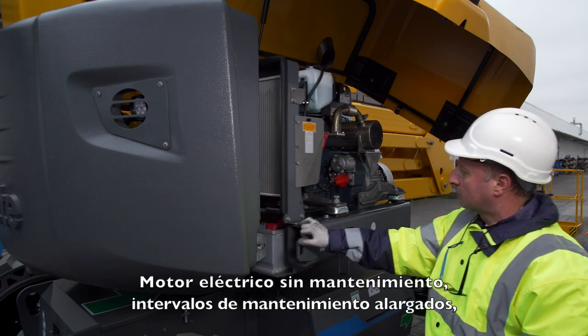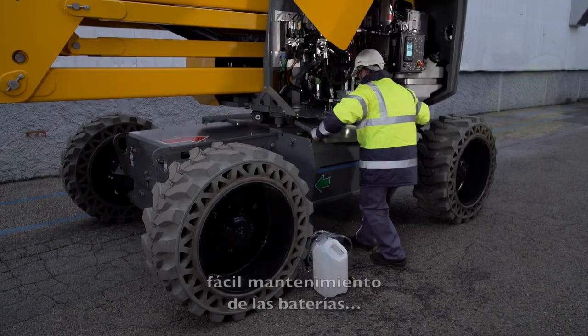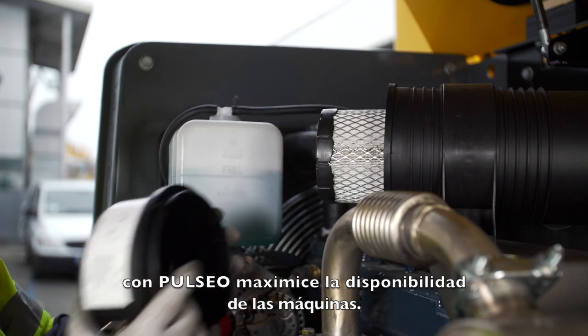A maintenance-free electric engine, extended maintenance intervals, easier component access, easy battery maintenance. With Pulseo, maximize your machine uptime.